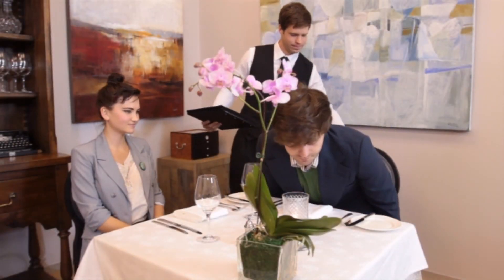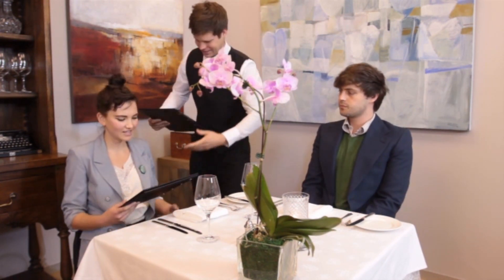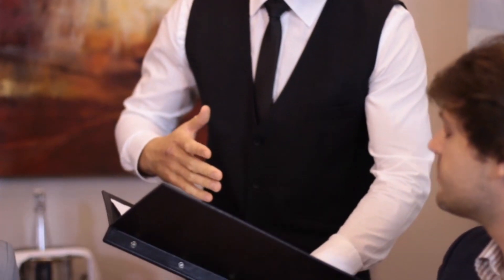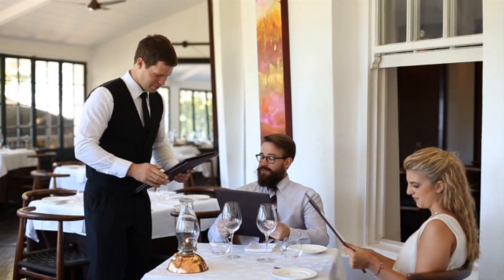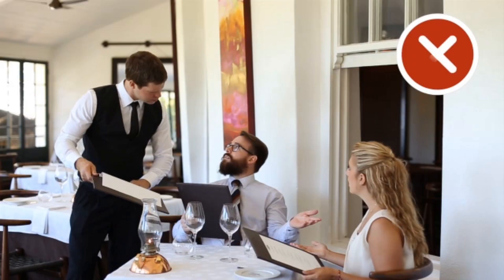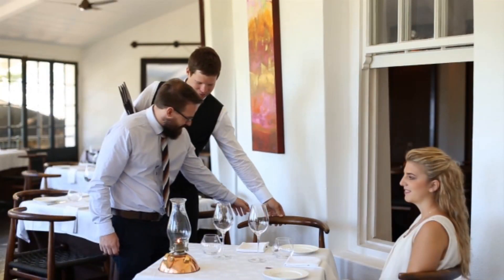The wine list is usually presented to the guests as they are seated, when you deliver the food menus. At every table there is someone who will take charge of ordering the wine. This is not always a gentleman, so it is better to ask who is going to take the order than to assume incorrectly. As soon as you arrive at the table with the wine list, find out who is in charge.